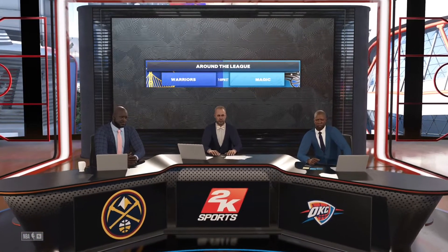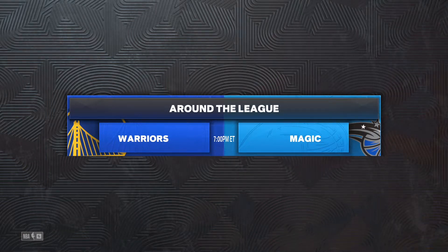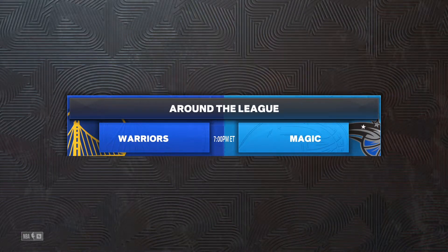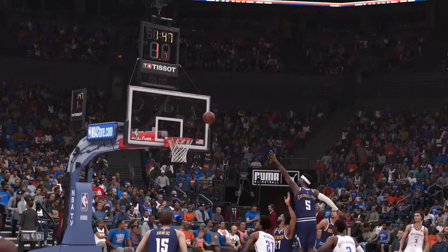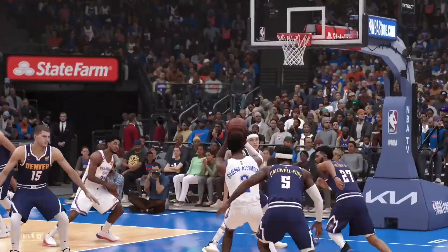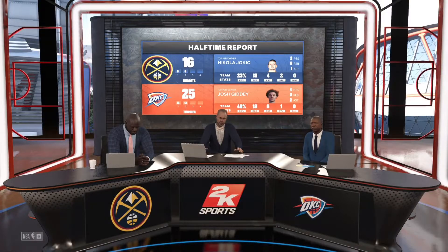Thanks for joining us, everyone. Let's take a look at the rest of the NBA schedule for the night — it'll be the Golden State Warriors up against the Magic in Orlando, tipping off at 7 p.m. Eastern. Coming back to this game, a strong first half for the Thunder. Coach has to be loving the all-around production — each guy carrying his weight. That's a luxury to have, and it's fun to watch. Total team effort tonight. Now let's send it to Kevin Harlan for the second half tip.